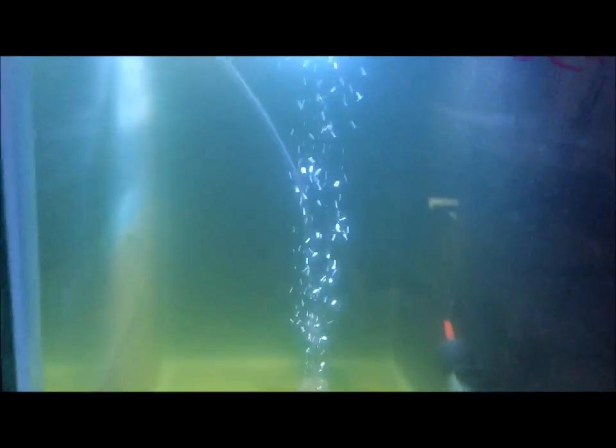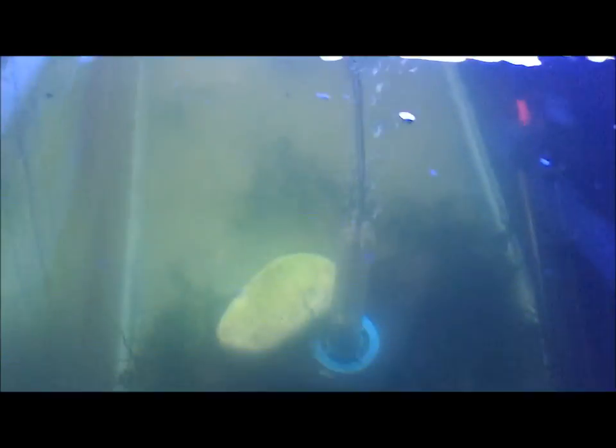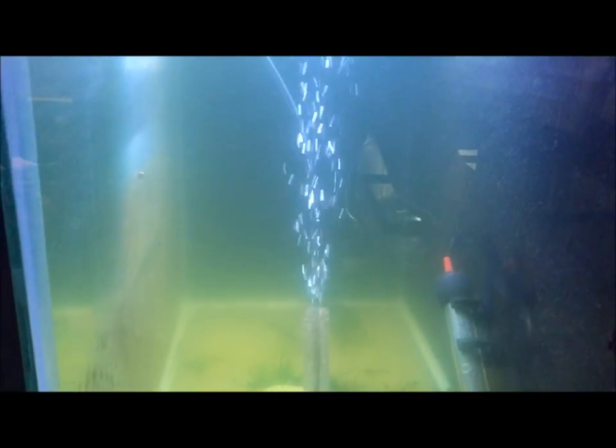And this has some Dekai Goldie rainbow fish — or Goldia Dekai rainbow fish — babies. Can't really see them through that green water, but they love that green water.